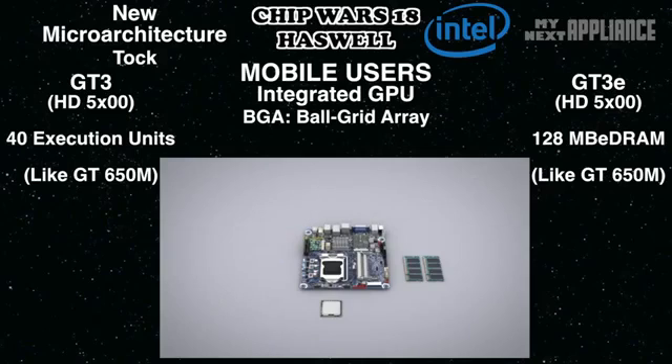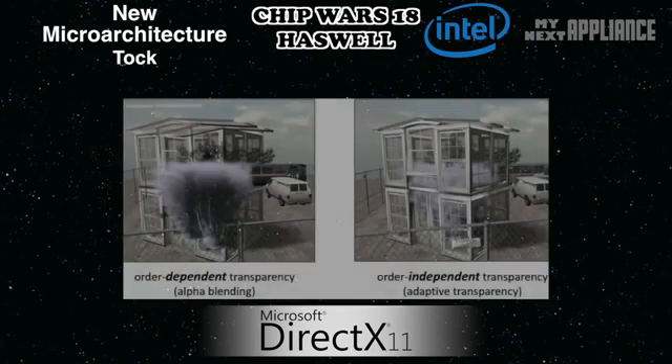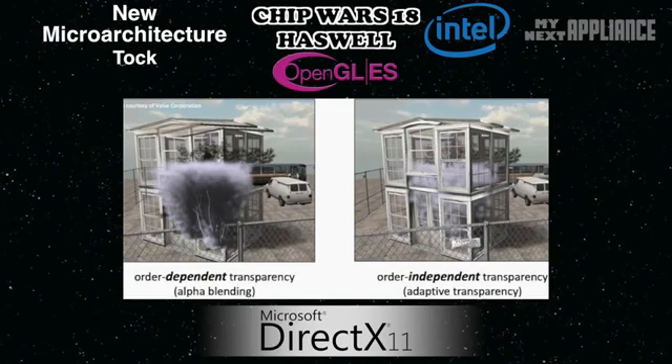But Intel is working on more than just hardware. For developers, Intel released some software extensions to entice game developers to optimize games for Haswell integrated GPUs. For DirectX, Haswell supports order-independent transparency for game developers to design more complex scenes using smoke, hair, or foliage without taxing the limited memory. Lastly, Haswell has hardware graphics support for Direct3D 11.1 and OpenGL 4.0.